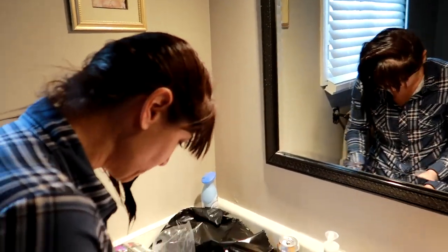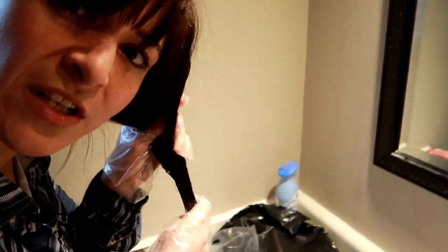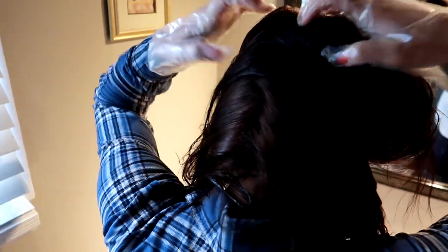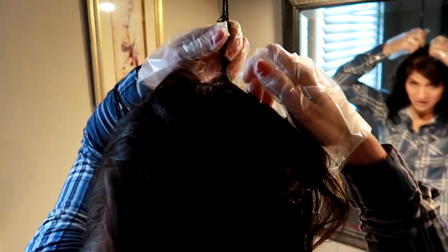I'm going to use both pre-treatment packets because I have a lot of long hair. I squish it all in my hand and put it on the tips and ends of your hair, just running it through. It's to make it gentler and not dry out your hair. I love that this is one of the only hair dyes that includes this - it protects your hair so that the dye doesn't wreck it.